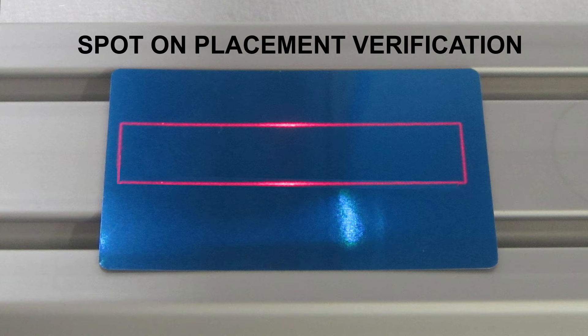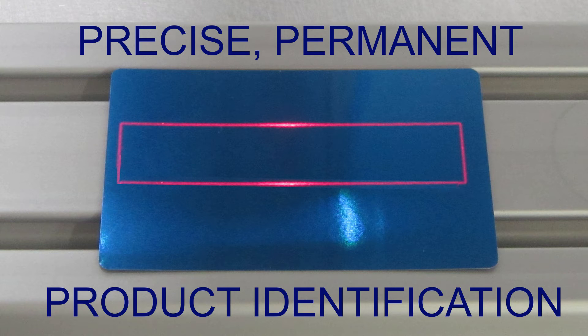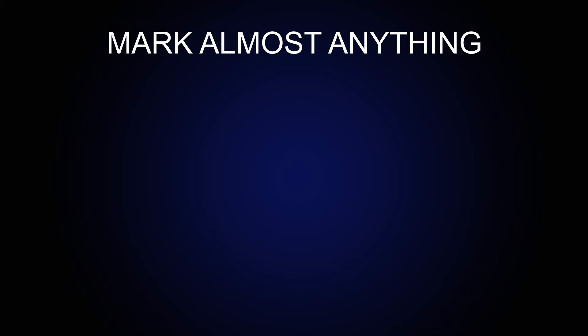With the eCobalt's spot-on placement verification feature, you will save time and money by eliminating mismarked parts. Get precise, permanent product identification.